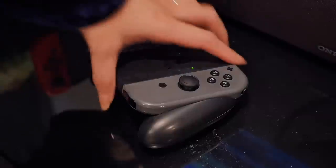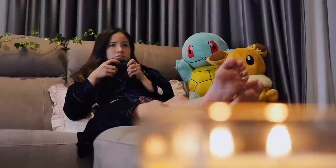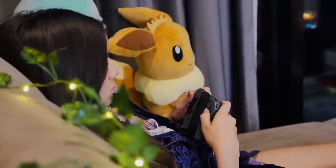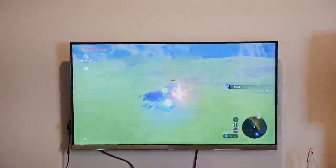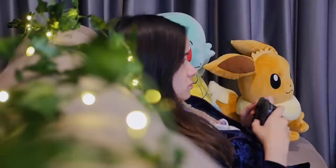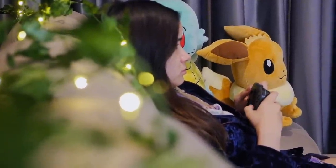On days where I just want to relax, I love spending the whole entire night just playing games. I usually play Overwatch, though Zelda is a bit more relaxing to play, and because I just really want to calm down and relax tonight, I'm just going to play Zelda for a couple of hours.